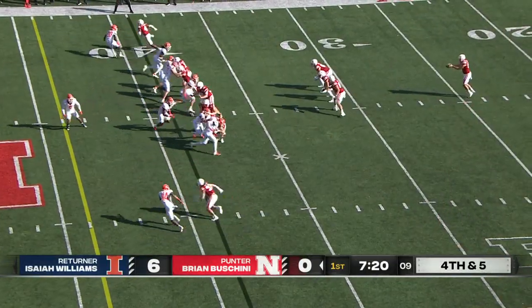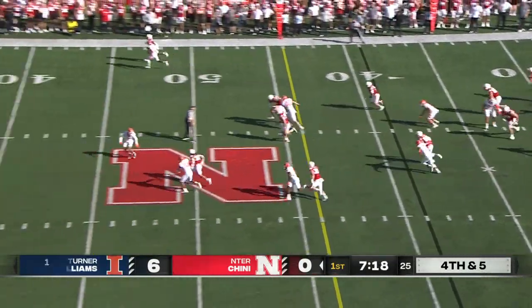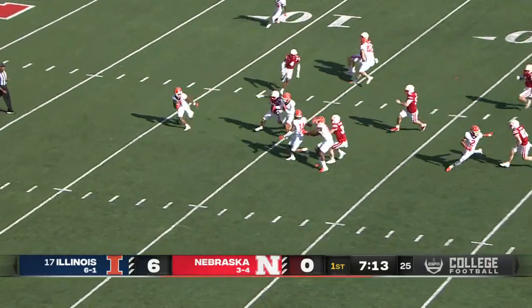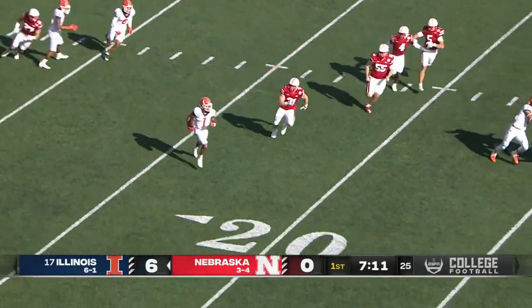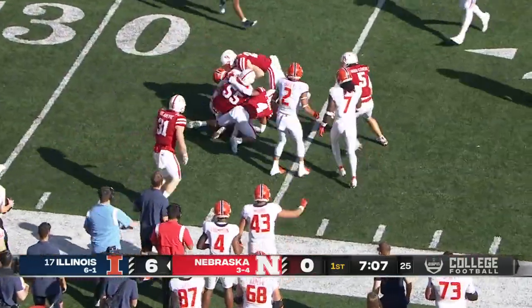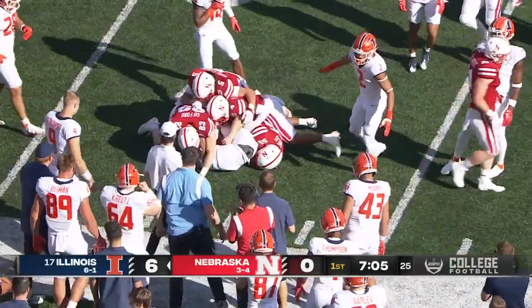There's the punt by Buschini — Williams trying to shield the sun at the 10 yard line. He's got some speed, past the 25, and then Williams finally bottled up at about the 33 yard line after a return of 24 yards.